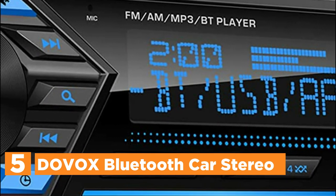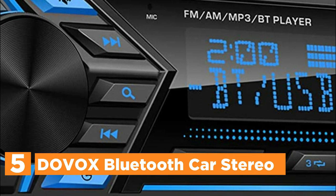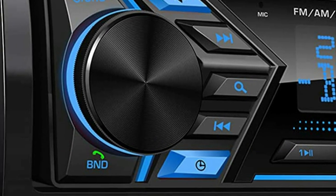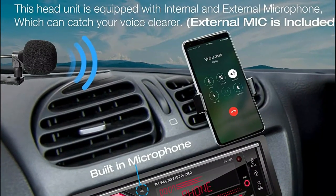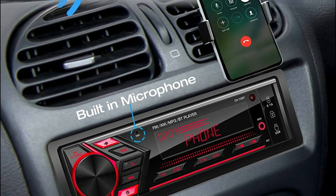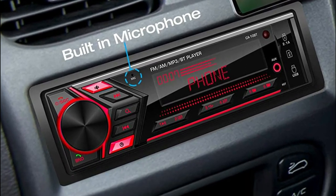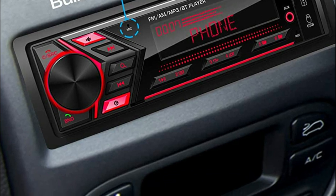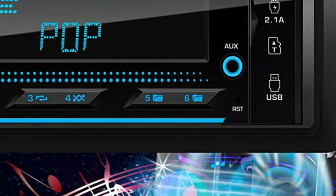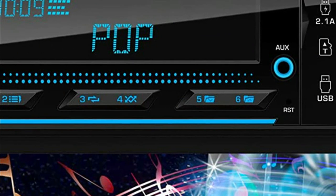This Bluetooth car radio provides you with an unwavering signal thanks to the latest upgraded Bluetooth 5.0. Once Bluetooth connects to your smartphone, you are able to make and receive calls hands-free, and also listen to streaming music services like Spotify, Pandora, etc. Additionally, you can download an app to your smartphone at no cost and manage the radio wirelessly, such as switching songs, altering the volume, or making other adjustments.